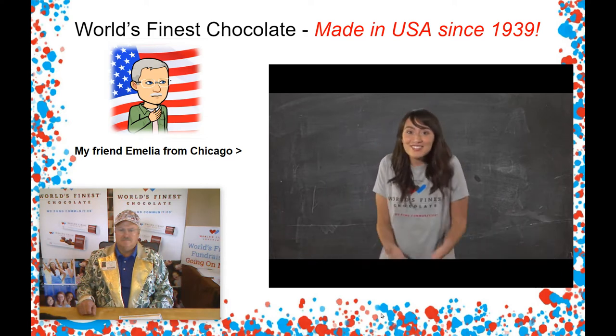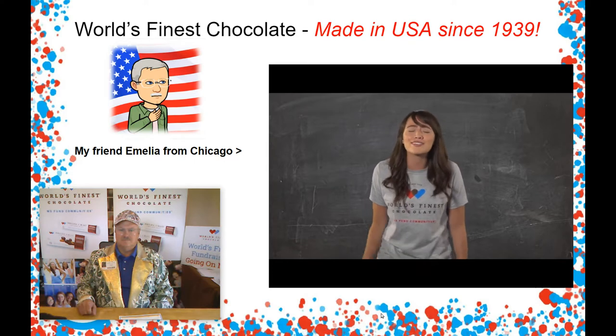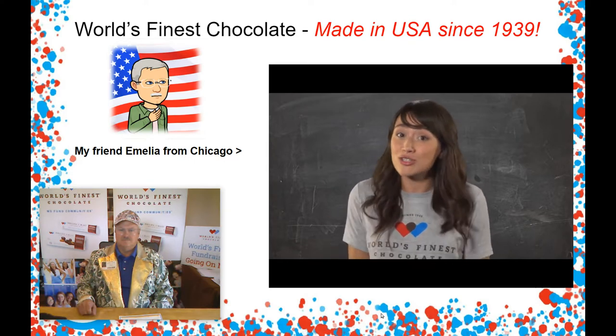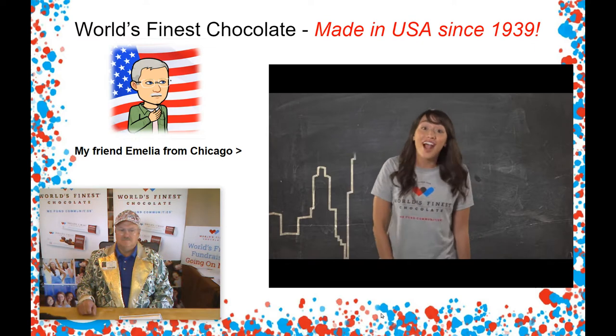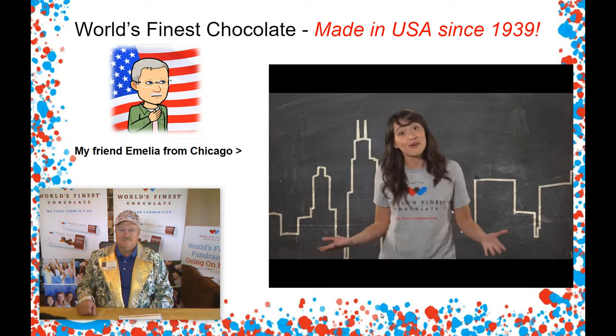Do you like chocolate? That's right, everyone likes chocolate and that's why selling chocolate bars is so easy. How many of you have actually seen how chocolate bars are made? Before we get into all the other information about our sale, follow me to Chicago and we'll go through the World's Finest Chocolate Factory for a quick tour.